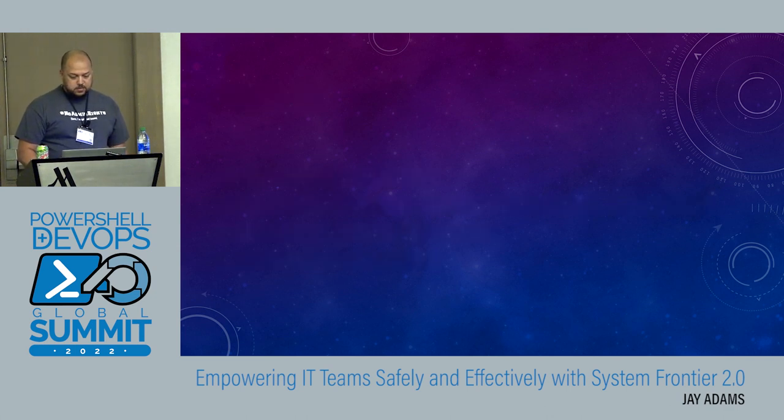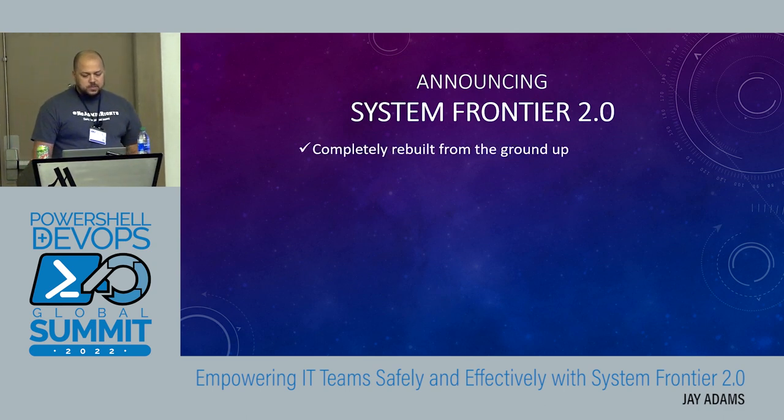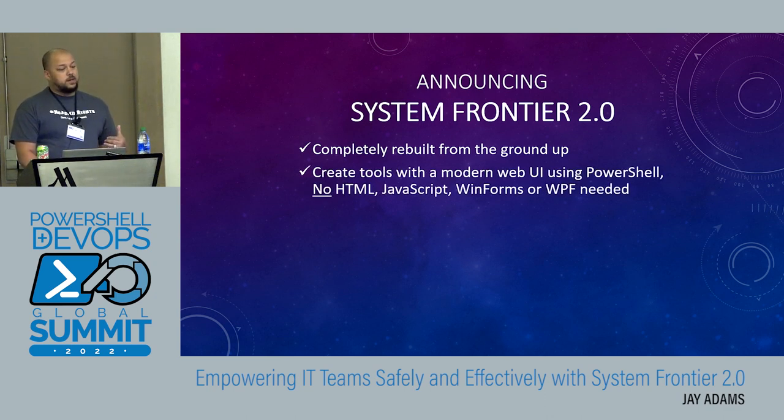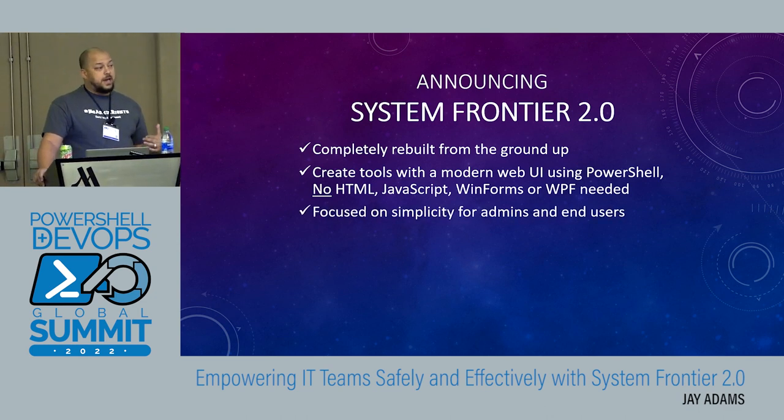I hate slides, but I've got one more. We've been in business for 10 years, iterating the product for a long time. But when you look at the UI compared to other similar solutions out there, it's really aged — not too well over the years. So today we're announcing a brand new version, System Frontier 2.0, completely redesigned from the ground up. You can create modern web UIs with PowerShell. You can do HTML and JavaScript if you want to, but it's not a requirement to build the UIs. It's focused on simplicity for the admins — sysadmins — as well as the end users that you're delegating tools to.